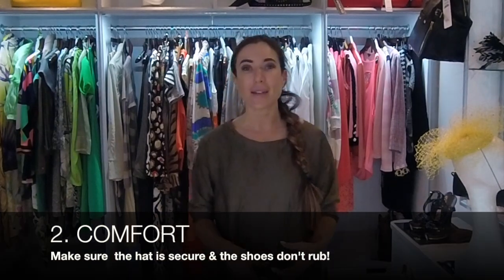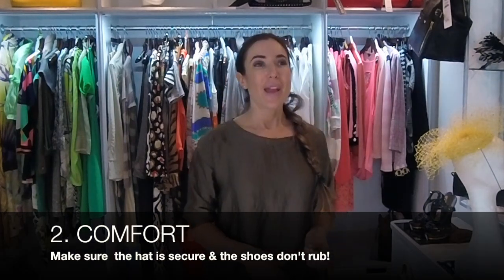Rule number two for me at Royal Ascot is comfort, and maybe that's just because I'm getting older, but I would say make sure you're buying a hat that secures properly and wearing shoes that you can last in all day. Consider taking some flats to wear because you will be outside probably for some of the day, and if it's raining or windy, you need to make sure you're confident your hat, fascinator, or whatever you've got in your hair is going to stay there.